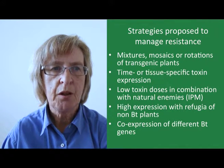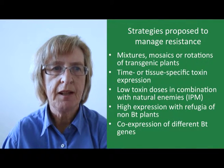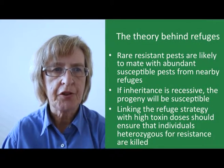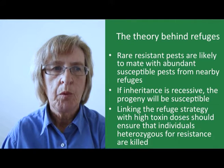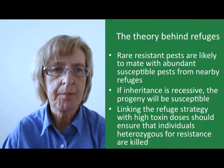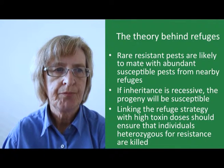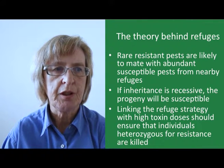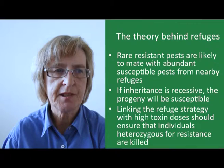More recently, co-expression of different BT genes in a single plant has been introduced — this is known as pyramiding — and I'll discuss it in more detail. Looking further at the refuge strategy, the theory is that rare resistant insect pests are likely to mate with abundant susceptible pests from nearby refuges. If inheritance of resistance is recessive, the progeny will be susceptible, and even if not completely susceptible, by linking the refuge strategy with high toxin doses it should be possible to ensure that individuals heterozygous for resistance are killed.